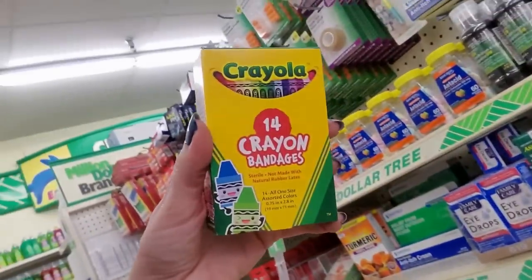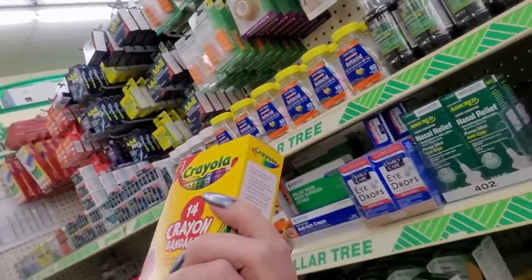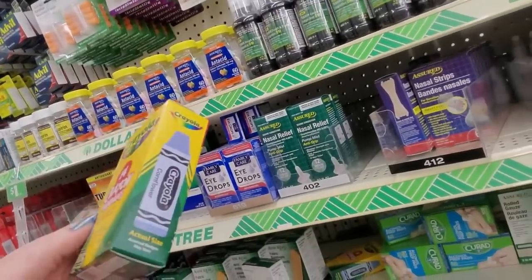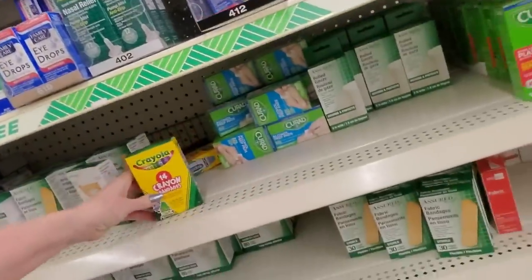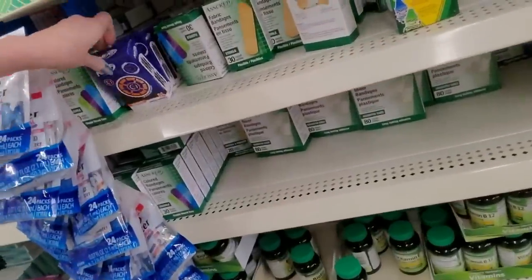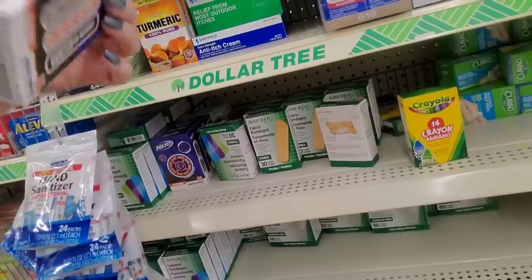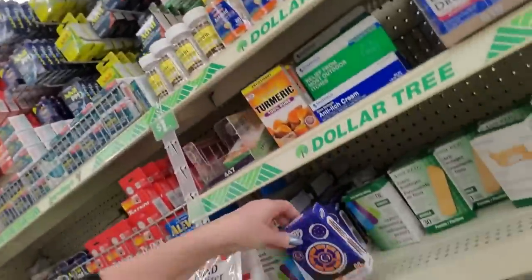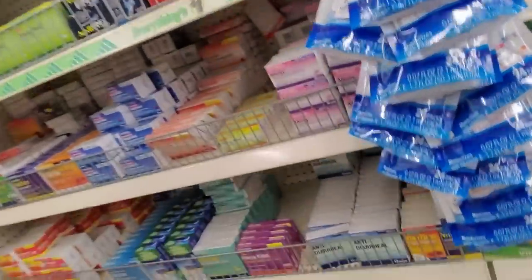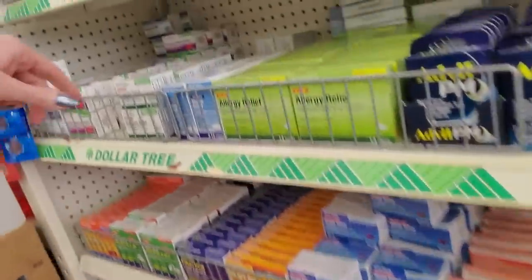We have little crayon bandages. How cute — it's a little crayon bandage, that's the actual size. Those are cute. They even have Nerf band-aids. Nerf! I should get some of those — my younger son would love it.